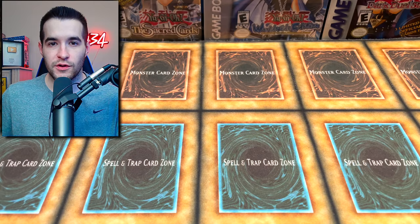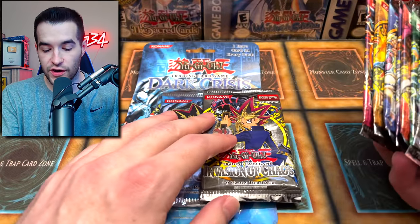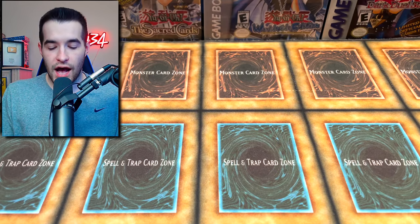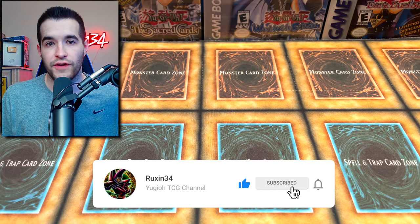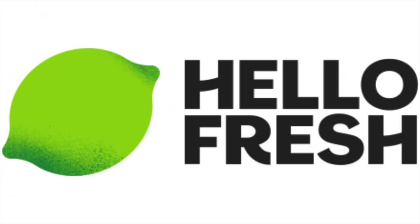Today we are opening the first 10 Yu-Gi-Oh sets ever made. Some of these are actually first edition, including the Invasion of Chaos and Magician's Force. But first, we have a giveaway — I'll be giving away this box of first edition Phantom Rage. All you have to do is like this video, be subscribed, and let me know your favorite pack or favorite card from the first 10 sets.